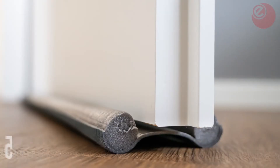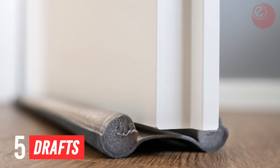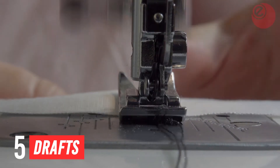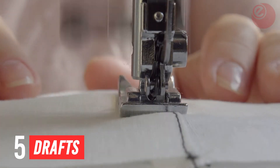Tip 5: Drafts. We all have them in our homes, and there are some simple solutions to get rid of them. Draft excluders are super cheap and can even be made with a bit of creativity.